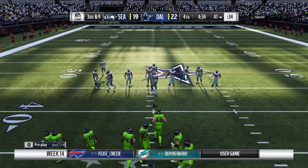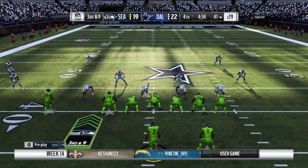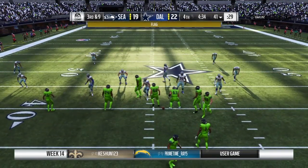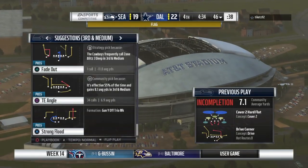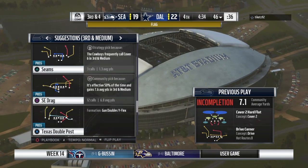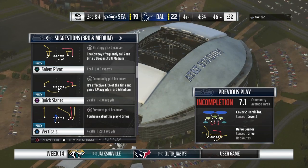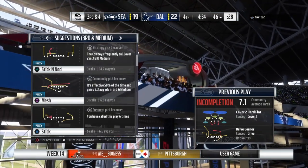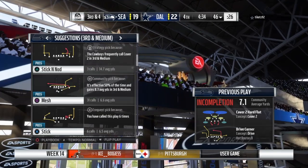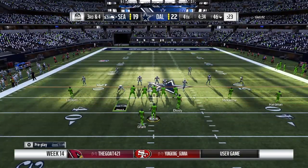The Seahawks on third down — three for seven so far — third and nine. Whistles and a flag: a defensive jump, and that's a killer. Watch the football — don't move across the line of scrimmage until the ball moves. So that last penalty makes this third down much more manageable — third down, four yards to go.